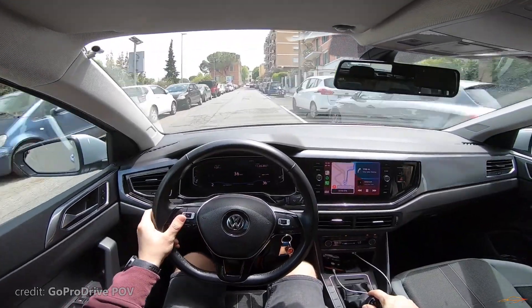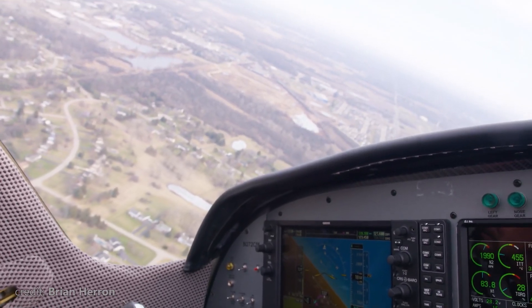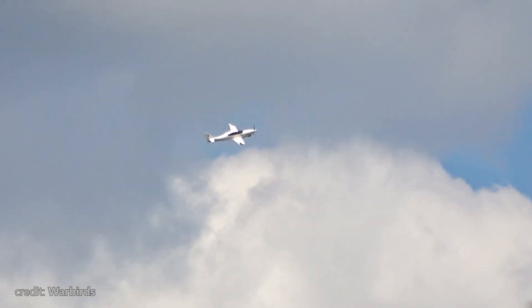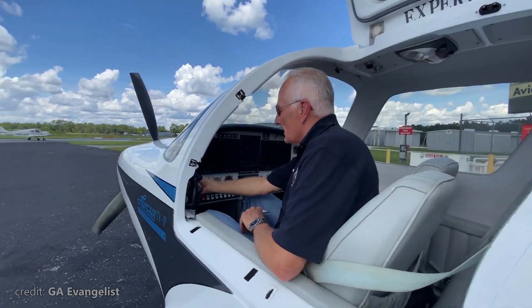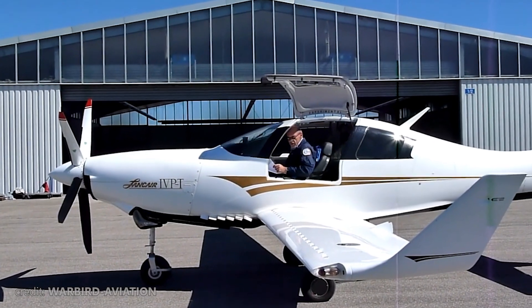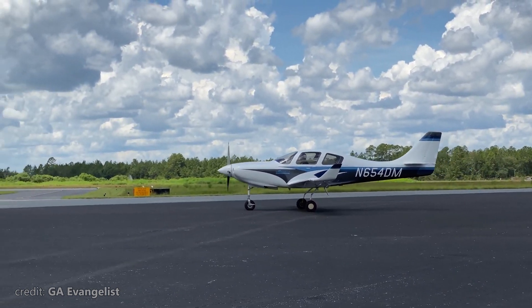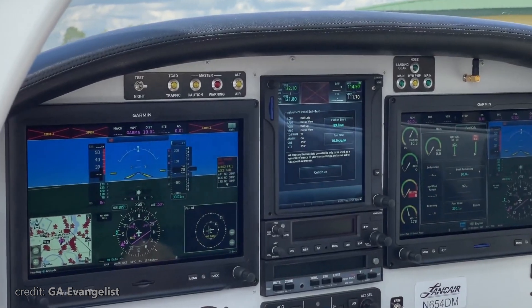Much like driving a car, the faster you go, the less time you have to react. The Lancer also demands your ultimate attention. Personally, I haven't flown this bird, but pilots who love it usually have years of experience flying different aircraft and gradually built the knowledge needed to tame this plane. Tame is the right word here — with a bird that wants to go fast, you are the one who sets the limits.